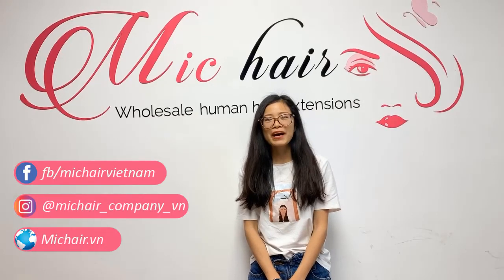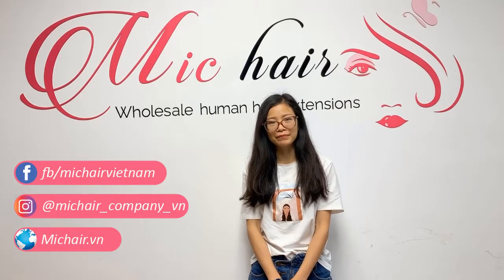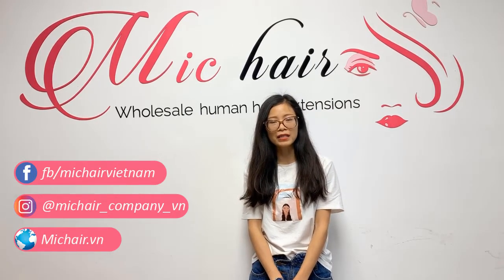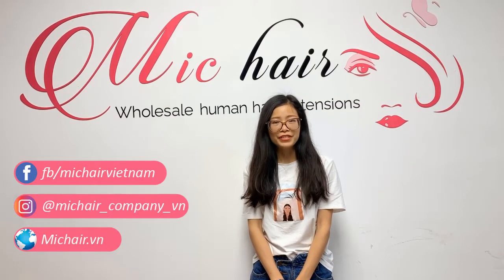Welcome to MakeHair channel. We are MakeHair Vietnam, one of the biggest human hair bundle suppliers in Vietnam. You want to find a Vietnamese human hair supplier but you are confused about choosing the hair grade. I'm here to make it easy to see how we grade the hair, how different they are, and how to choose the right one.